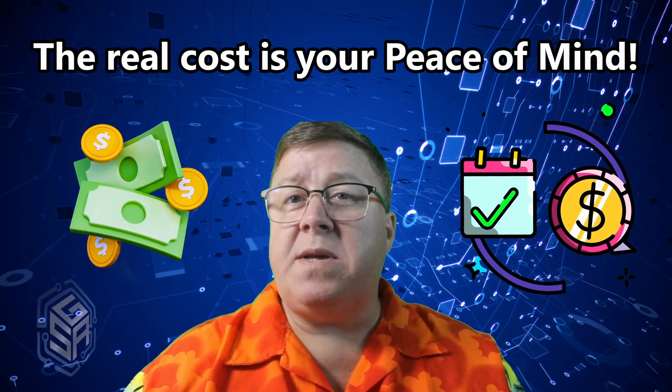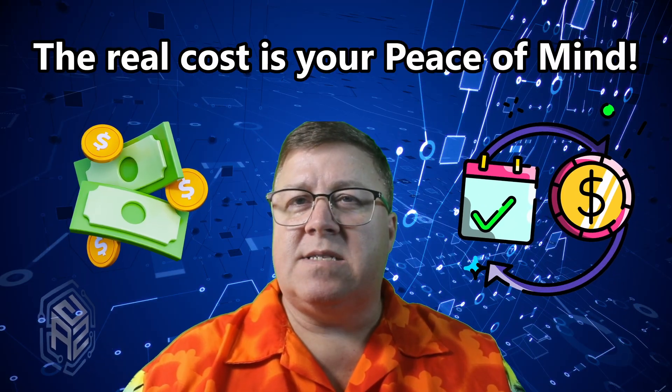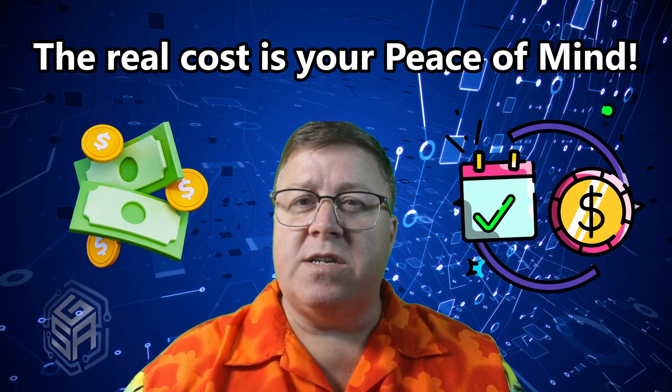The real cost of staying on Windows 10 isn't just Microsoft subscription fees. It's not the $500 you wasted on a cheap laptop. It's not the $250 repair bill. The real cost is your peace of mind and possibly your life's work. And honestly, that's a price nobody should have to pay.